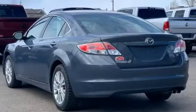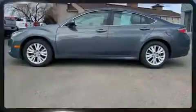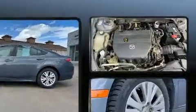Mazda infused the interior with top-shelf amenities such as delay-off headlights, variably intermittent wipers, remote keyless entry, and more. A premium sound system drives six speakers, providing you and your passengers a sensational audio experience.